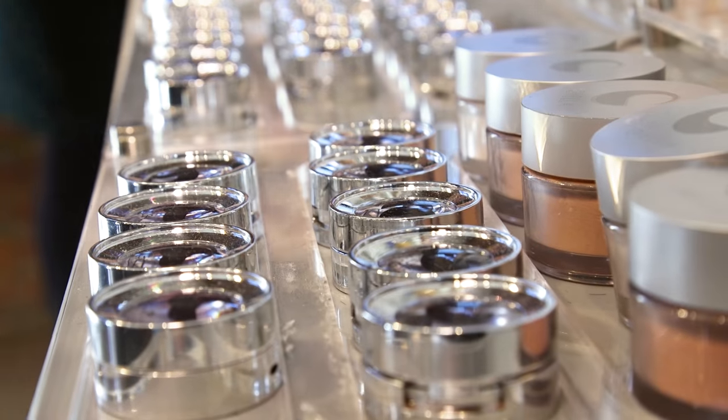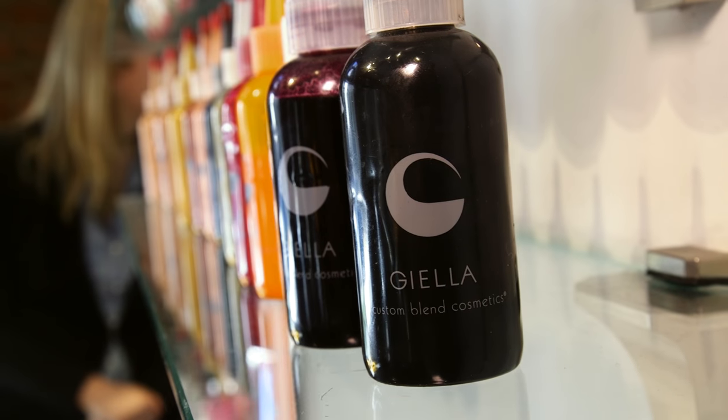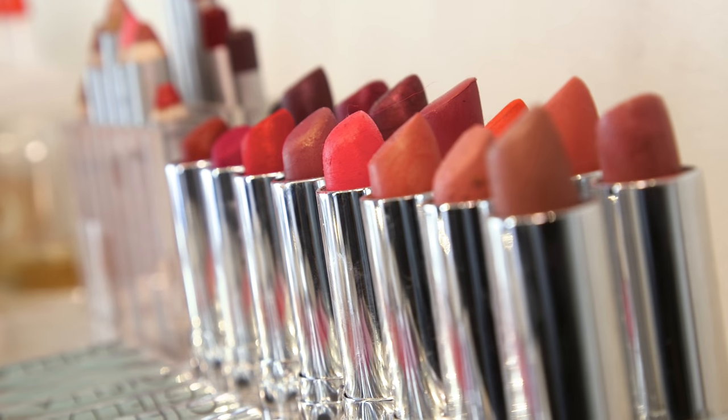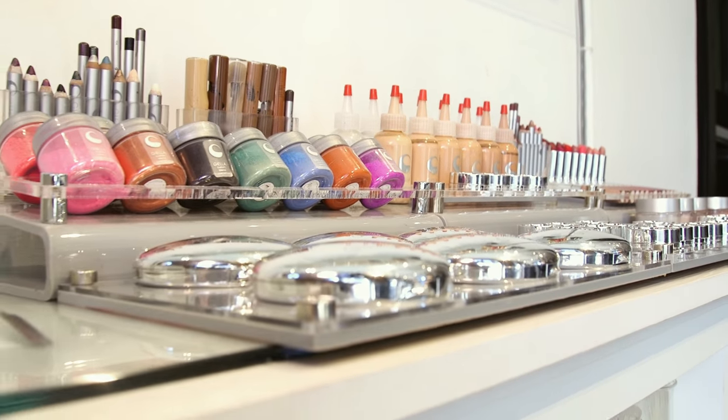Heading to the makeup counter can be a bit intimidating, but with the right products and colors you can achieve your desired look in no time. Today we're meeting with an expert who infuses science and beauty to make a look that's all your own.